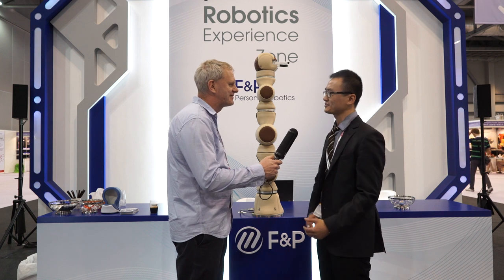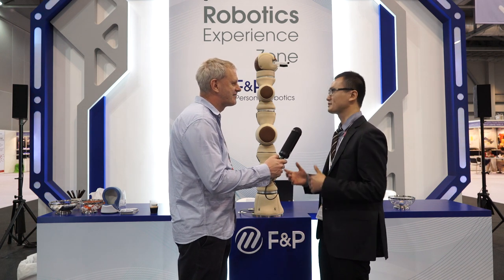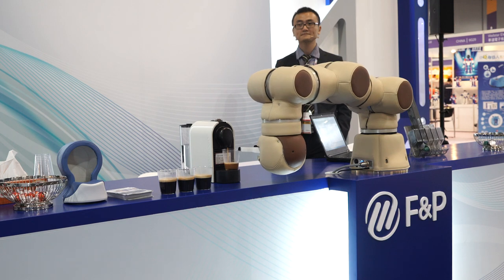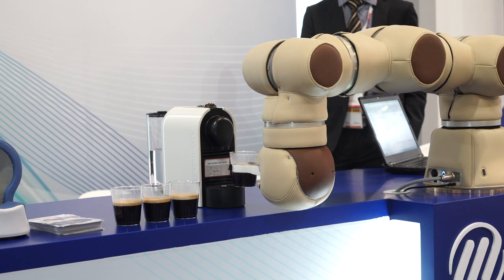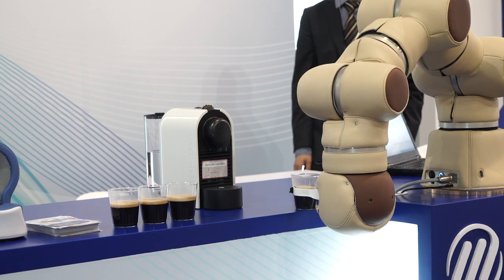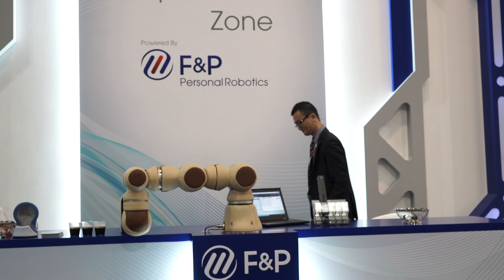Our robot is called the Cooperation Robotic Arm. It's designed to co-work with human beings, to interact with humans. For example, like serve your coffee. Also in a factory, stand next to the worker and give it power to operate some device. So it's all about interacting with humans, not like a separate industrial robotic arm.